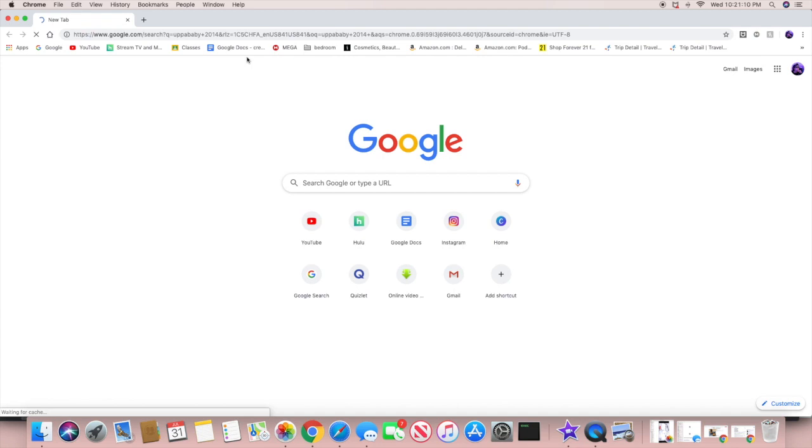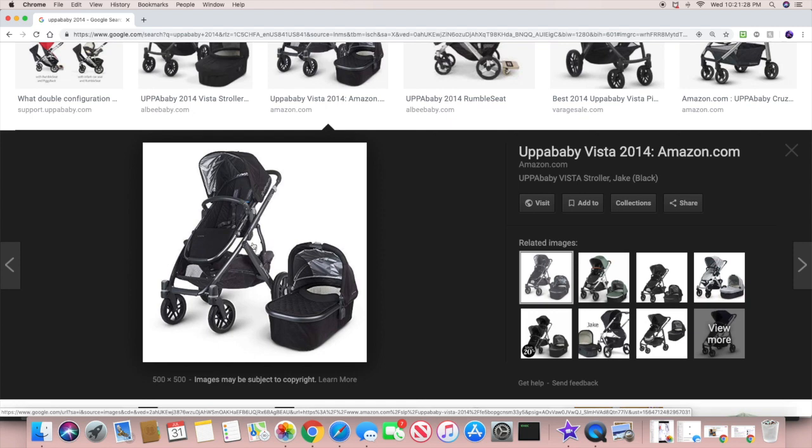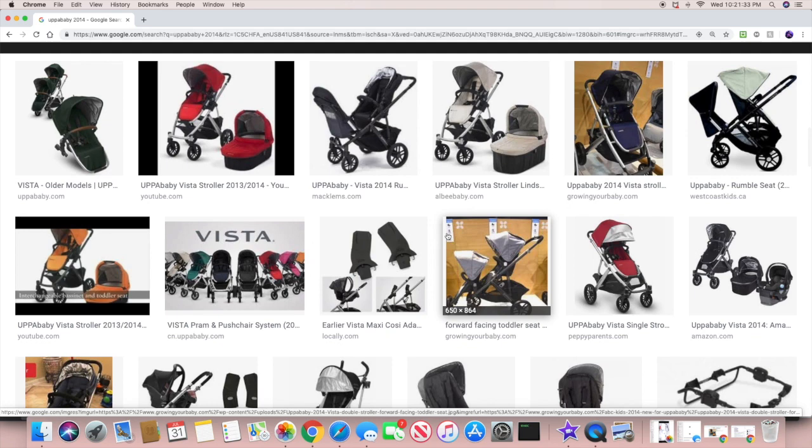It's a little expensive. I actually got mine off Letgo for around one to two hundred something — I forgot the exact price. The stroller came with a bassinet, the seat, a rain cover, and something else. Those strollers usually go from anywhere from like $700 and up. It is a little pricey, but it is worth it — it's a very good stroller.